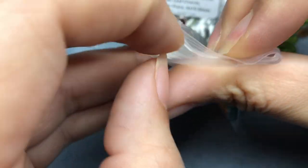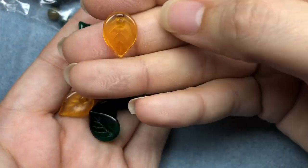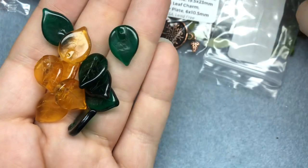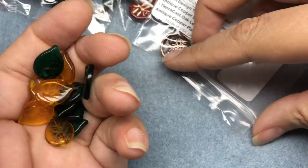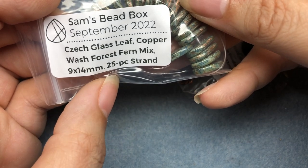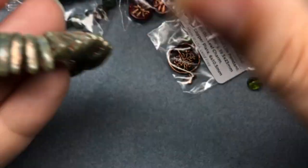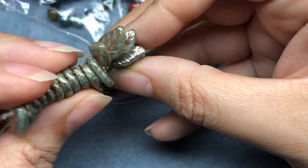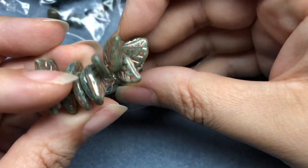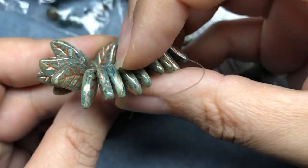Czech Glass Leaf Jungle Glow Mix 17.5x13mm 12-piece set. We have some ambery-yellow leaves and some darker green leaves - those are nice. Czech Glass Leaf Copper Wash Forest Fern Mix 9x14mm 25-piece strand. These are beautiful - oh wow, those are gorgeous. I want to do a bracelet with these. I'm picturing a bracelet. I think so far that's my favorite thing.